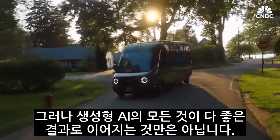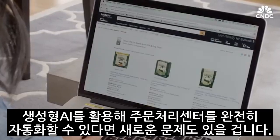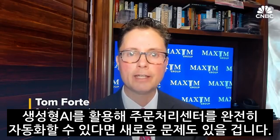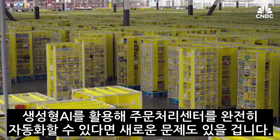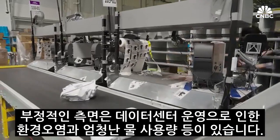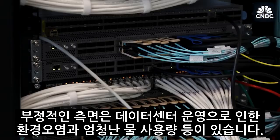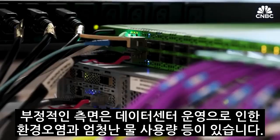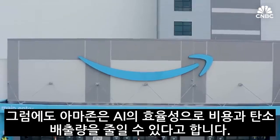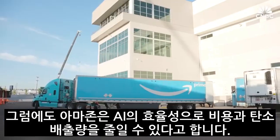But not all the change that could come from generative AI is positive. In the event that they were able to leverage generative AI and fully automate the fulfillment center, I think that would be problematic. The other downside that we don't talk about enough is the negative impact on the environment — the cost of running data centers, the use of electricity, the use of water for cooling. Still, Amazon says AI helps cut costs and its carbon footprint.